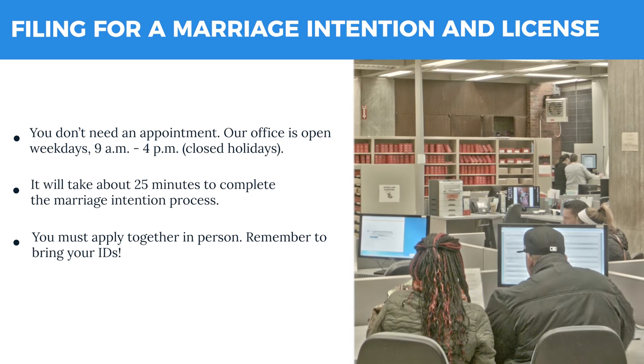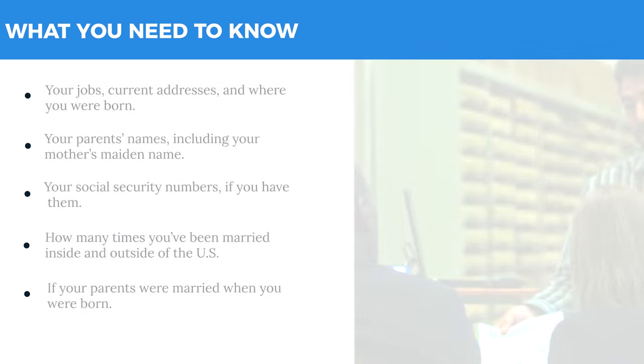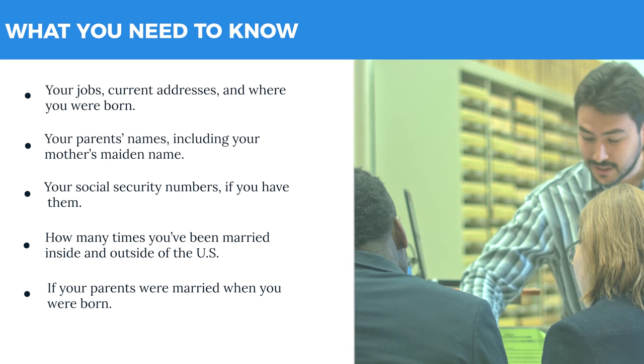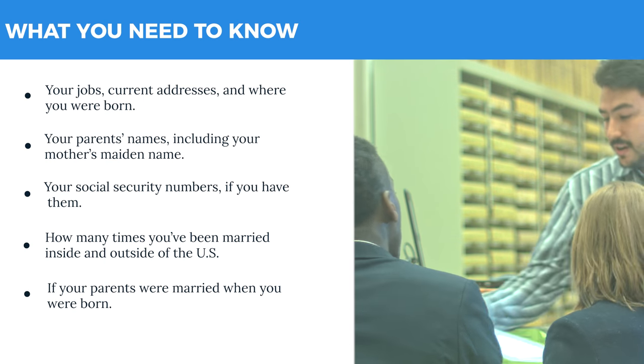You'll complete your marriage intention on a computer in the registry, review the information, and sign the paperwork. To complete the marriage intention, you need to know where you were born, your mother's last name, when she was born, and your social security numbers if you have them.